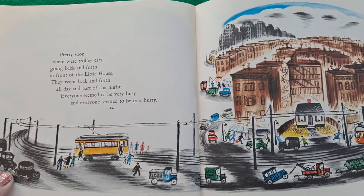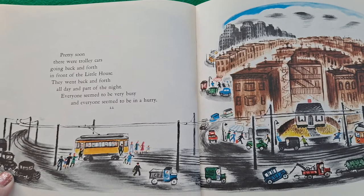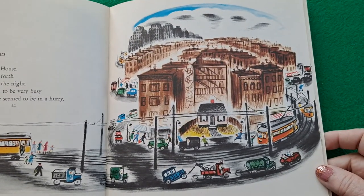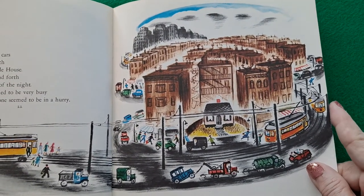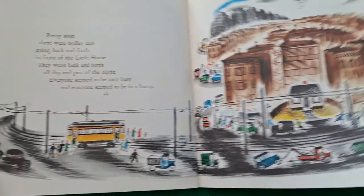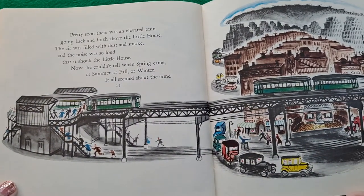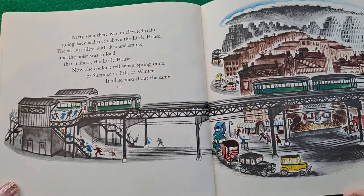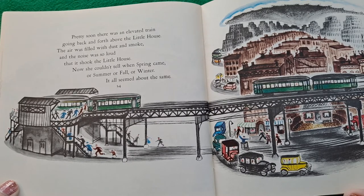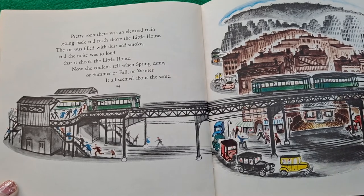Pretty soon there were trolley cars going back and forth in front of the little house. They went back and forth all day and part of the night. Everyone seemed to be very busy and everyone seemed to be in a hurry. Pretty soon there was an elevated train going back and forth above the little house. The air was filled with dust and smoke and the noise was so loud that it shook the little house. Now she couldn't tell when spring came or summer or fall or winter. It all seemed about the same.